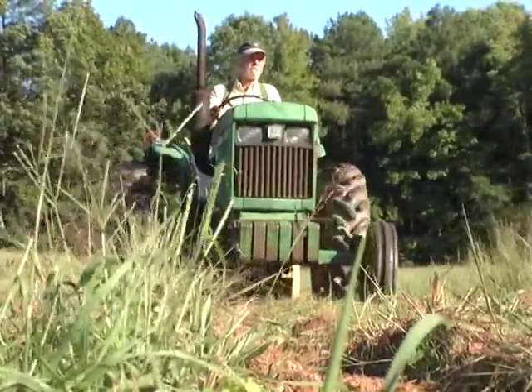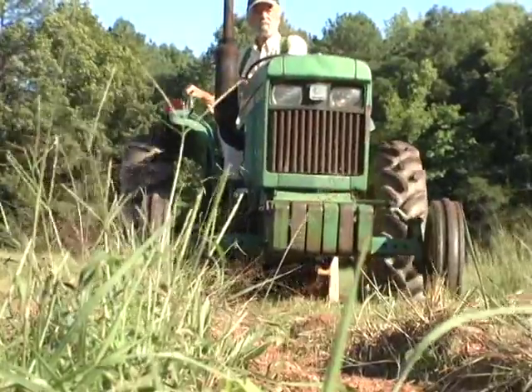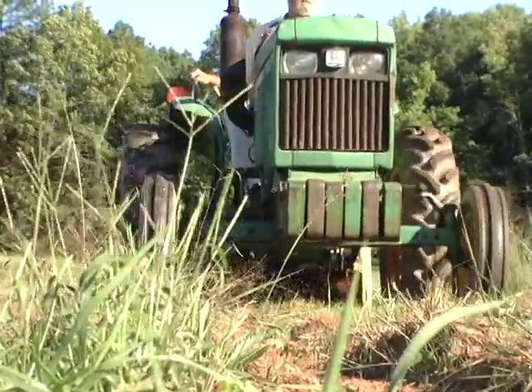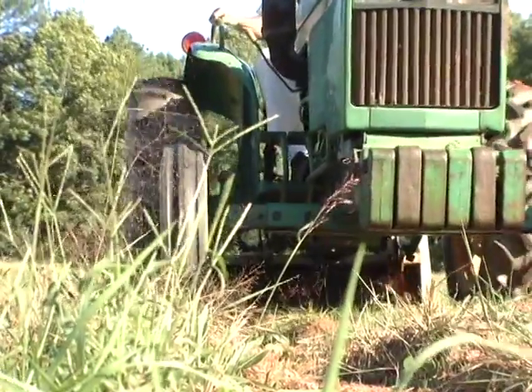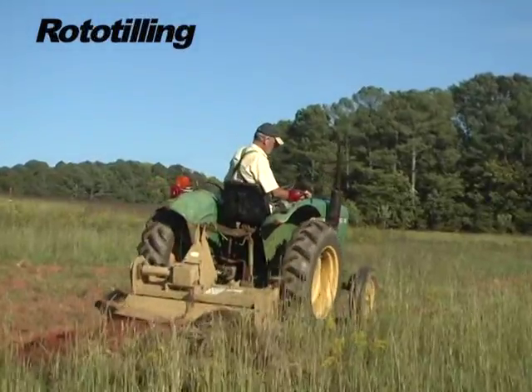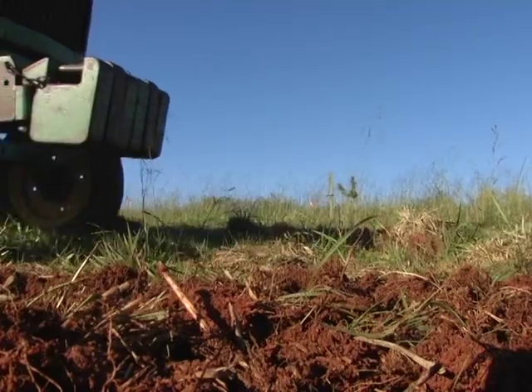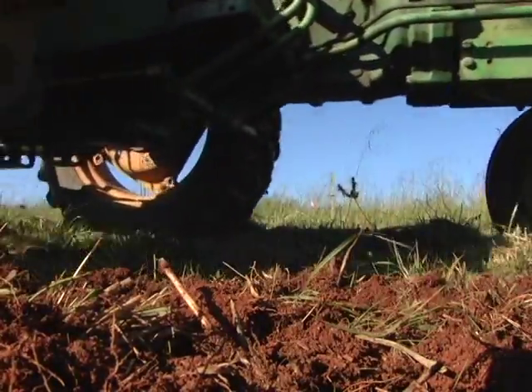Tilling the soil has been practiced by farmers throughout the world to control weeds and to prepare a seedbed for crops. Plowing and other mechanical disturbances of the soil, such as harrowing and rototilling shown here, destroy the structure of the soil and this often results in erosion.